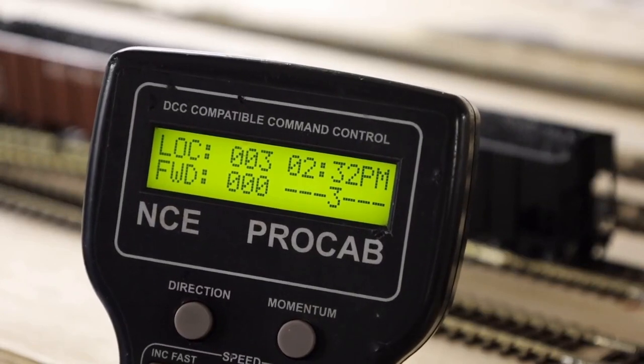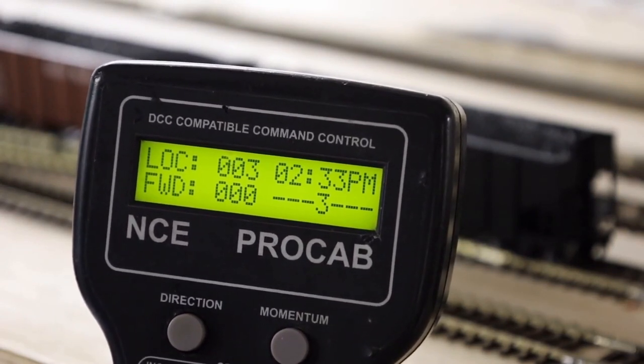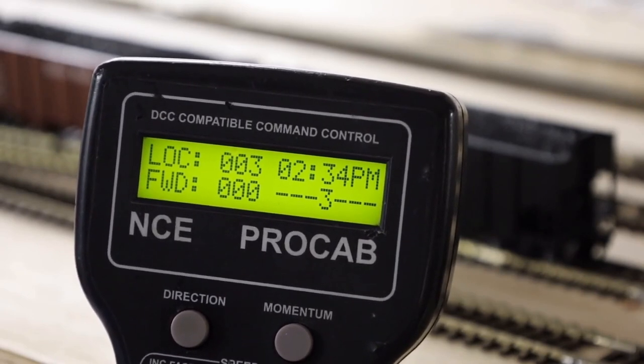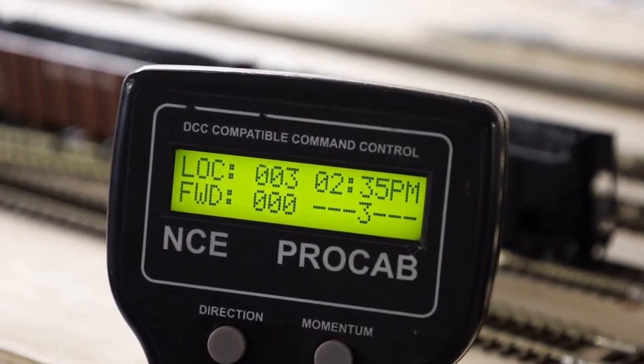You know how a lot of new cars have settings like economy, sport, or highway? That just changes software settings. We do kind of the same thing with the switchers — we call it switcher mode. Typically models will have momentum built in right out of the box. Those CVs related to momentum are acceleration delay and deceleration delay: CV3 and CV4 respectively. But that's not always wanted, especially when you're doing yard operations and switching.